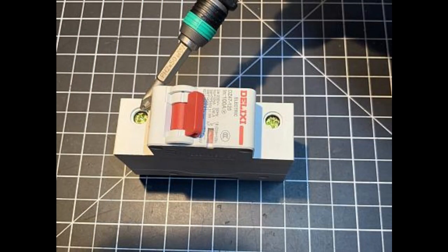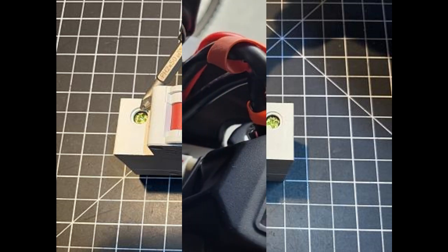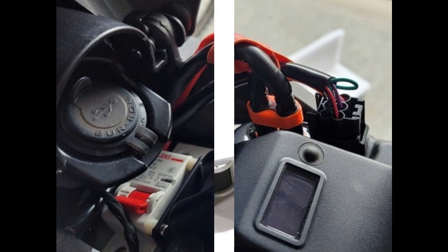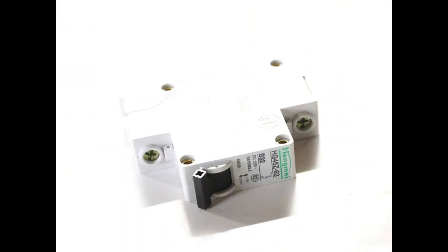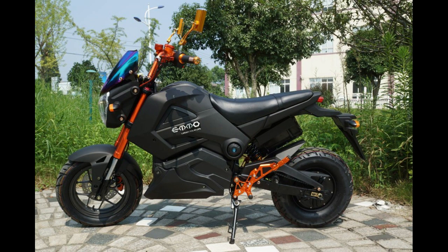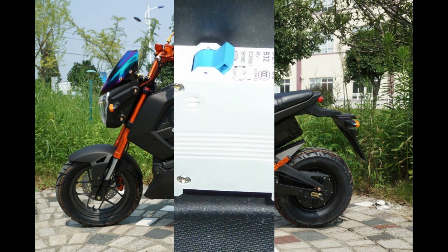Another great safety feature you can have on your e-bike is a DC breaker switch. This will protect your battery in the event that your controller blows and causes a short circuit. Without a breaker, there can be a much greater risk of BMS damage or fire. Many moped and scooter style e-bikes come stock with one installed, but this can be added to any e-bike inexpensively.